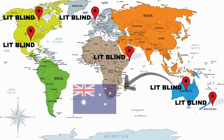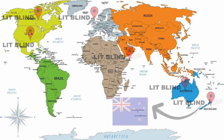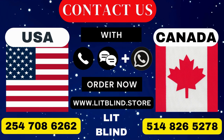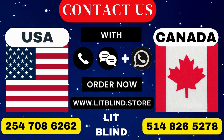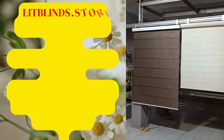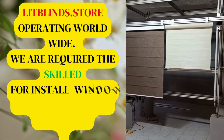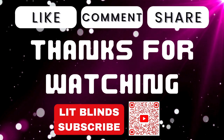Contact us: Canada 514-826-5278 and USA 254-708-6262, or email islipblinds@gmail.com. Lipblinds.store operating worldwide. We are looking for skilled professionals to install window blinds everywhere. Thanks for watching.